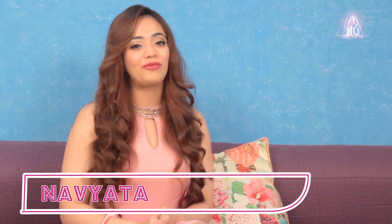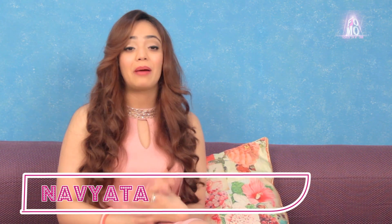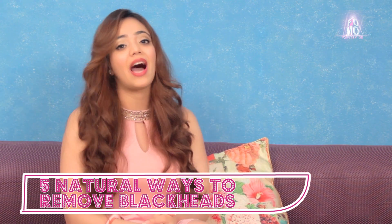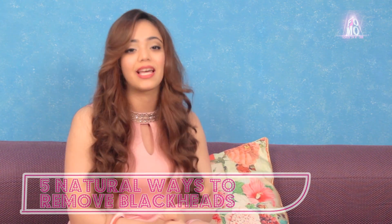Hello girls, I'm Navyata from FOMO Fashion. Blackheads are a common problem that all of us face. They are basically blocked pores of the skin that are filled with skin debris, keratin, and an oily substance called sebum. Blackheads usually occur on the face and particularly around the nose area. They occur due to excessive use of makeup, stress, hormonal changes, or even genetically. But don't worry because in today's episode I have some natural remedies that will help you get rid of blackheads. So keep watching.